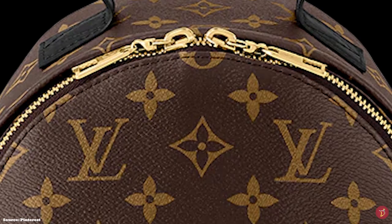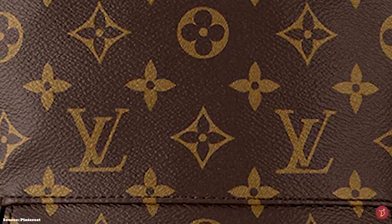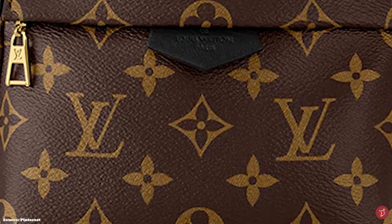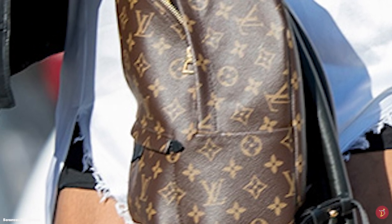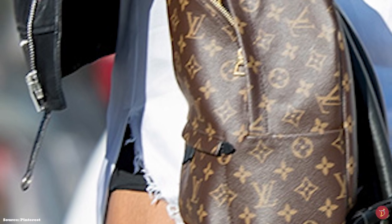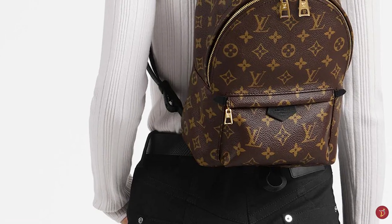The Louis Vuitton Palm Springs Backpack opens up to a nylon-lined interior with one main compartment, spacious enough to hold all your everyday necessities comfortably, in addition to having a flat pocket. It also has an exterior outside zippered front pocket and features an accompanying leather-embossed logo tag.